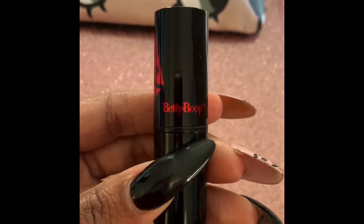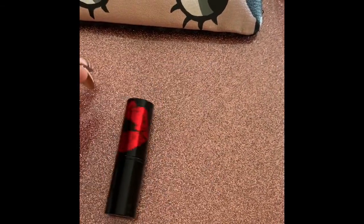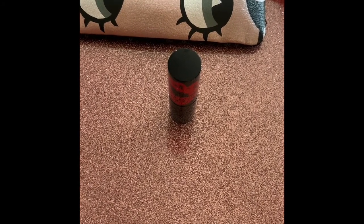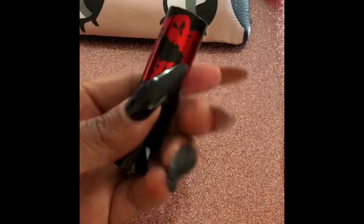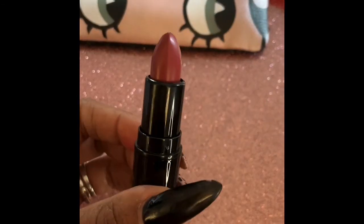The last item I got was a Betty Boop lipstick — the packaging is super super cute. This is the Betty Boop ipsy satin lipstick in 'Mabel.' Let me see how it looks — it looks like a very pretty color. Let me swatch it — yeah, I think this will go well with my lip color. What do you guys think about that?